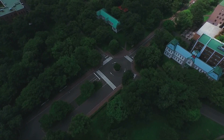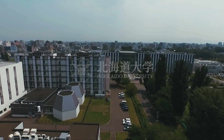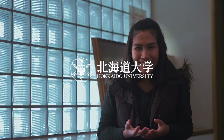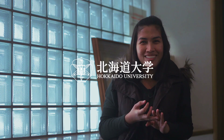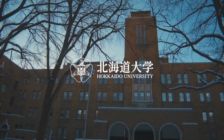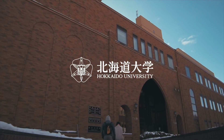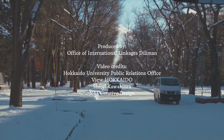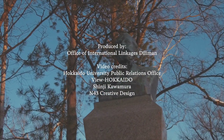My favorite building in Hokkaido University is Seiko Mart. It's very accessible and has a lot of sweets — Japanese sweets are really good — so I like going to Seiko Mart.